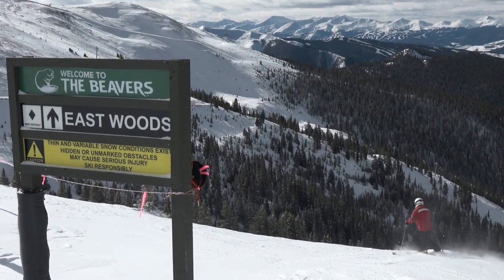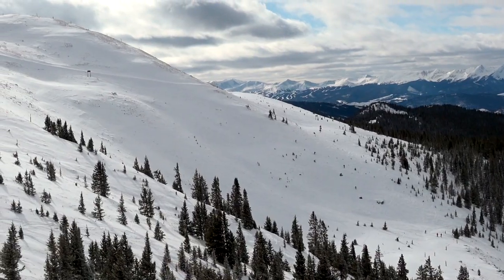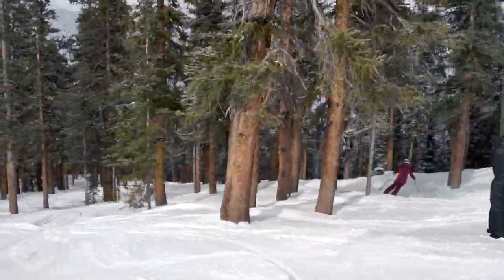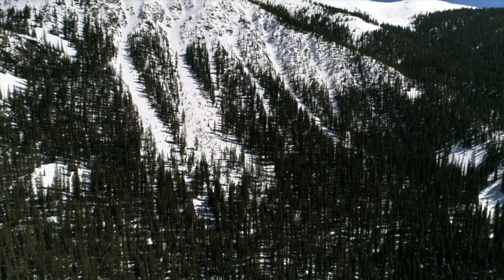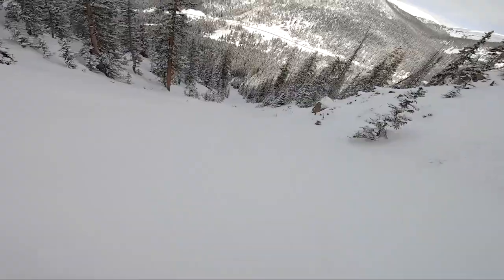Experience Arapahoe Basin's newest terrain in the Beavers and the Steep Gullies. This 468-acre expansion opened in 2017 and was built with minimal environmental impact. If you love steep and deep tree skiing, you will love the Beavers. The Steep Gullies are some of our most technical terrain — be prepared for a 30-minute hike back to the lift once you reach the bottom.